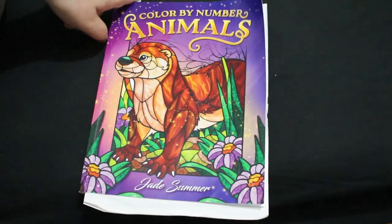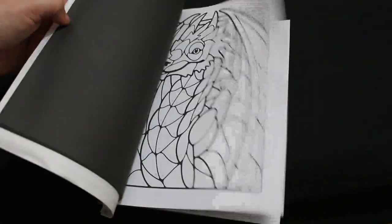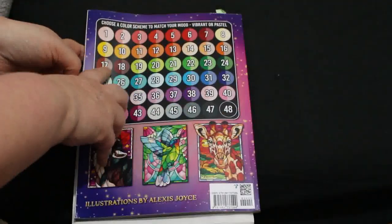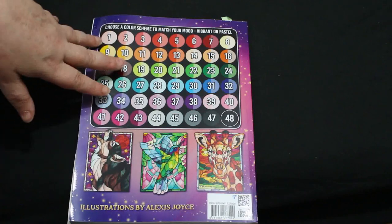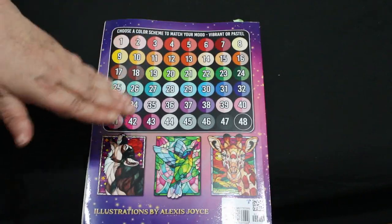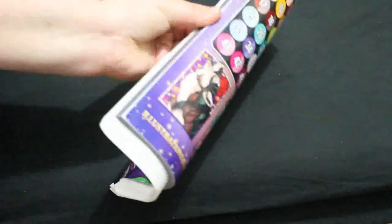Another Jade Summer was a color by number animals book. They've got small versions too and it's a really nice color by number book. The numbers are on the back page but they don't tell you what color — which is quite nice because it means you get to choose. You can go vibrant or pastel. There seem to be a lot of reds, greens, orange and blues, but it's really nicely done.